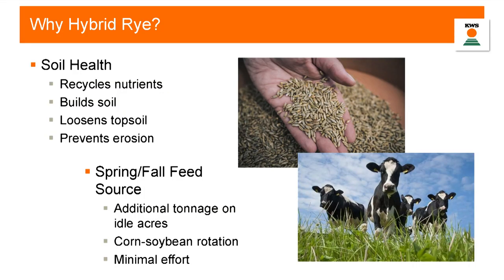We still see the benefits of soil health in terms of recycling nutrients and building the soil. Hybrid rye has an extensive root mass, so we can prevent and reduce erosion and loosen topsoil. On the forage side, we're talking about a spring or fall feed source that can be on idle acres — in a forage system, we're not even asking to replace corn or beans; we're adding to that system.